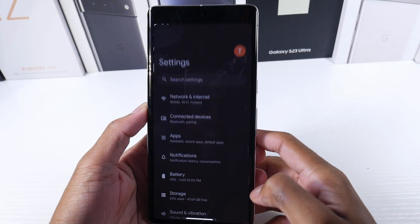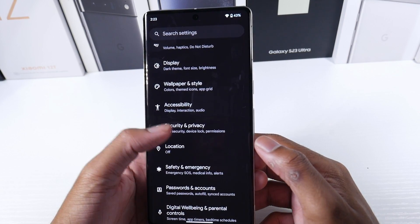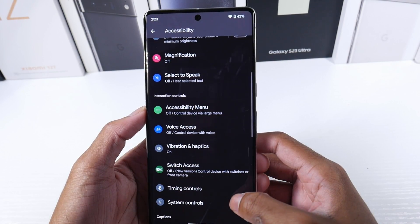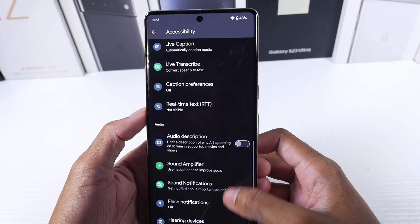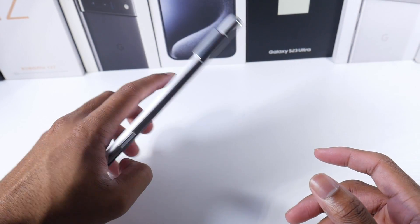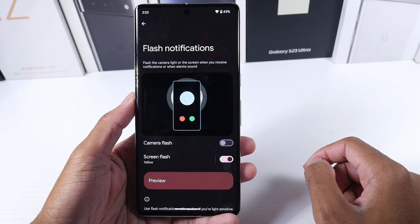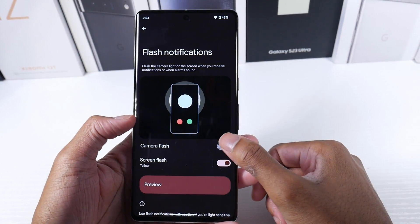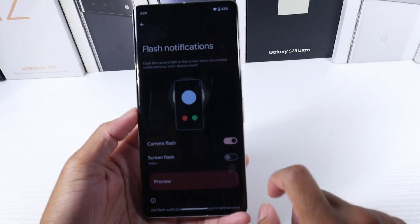The next one is new to Pixels but not new to Android — Samsung does it, the iPhone does it. Go into Settings and Accessibility, and you'll find a new option called Flash Notifications. Essentially, when you get a notification it'll flash. You also have a Screen Flash option where your screen will light up. It could be useful if you have your phone face down so when you get a notification, it'll light up.